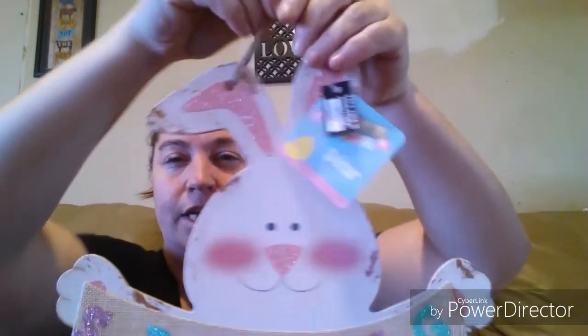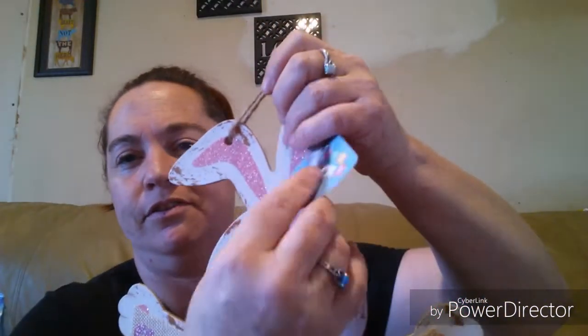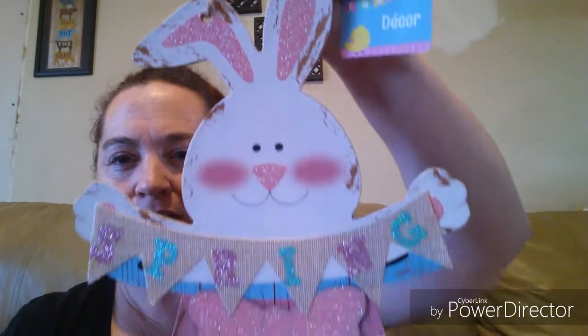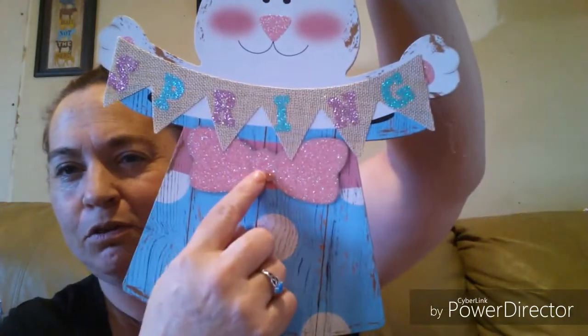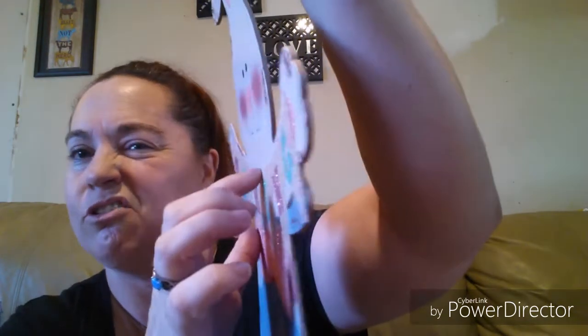They're also getting their Easter decorations out. So I picked up this little cutie — he says 'spring' on him with a cute little bow tie. He's not fully 3D; he does stick out just a little bit and has fabric on there, but I thought he was cute so I grabbed him.